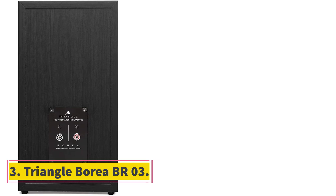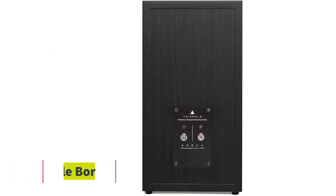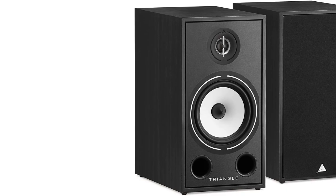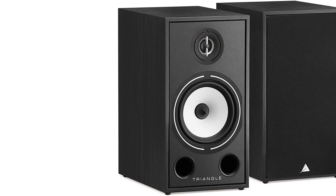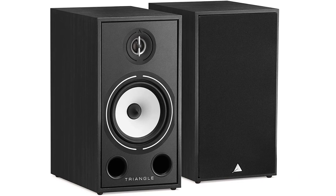Number 3: Triangle Borea BR03. 25mm tweeter, 16cm bass/mid driver, 2 ohm impedance, 90 dB/W/m sensitivity. Features: sophisticated sound, impressive scale, agile bass, high quality.